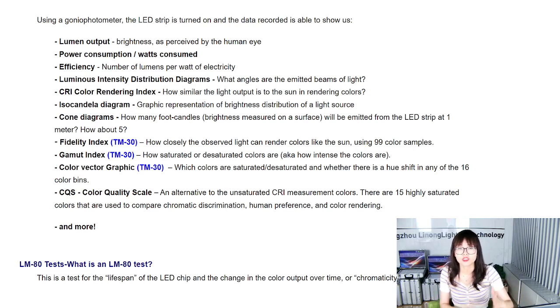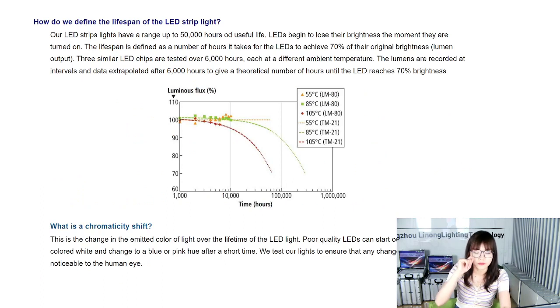The second test is the LM80 test. What is an LM80 test? This is the test for the lifespan of the LED chips we have selected — it tracks how they change in color output over time. How do we define the lifespan of LED strip lights? Many factories or suppliers claim a lifespan of 50,000 hours, but how can you know if that is true data? The LM80 test is the standard that shows how we can guarantee that.